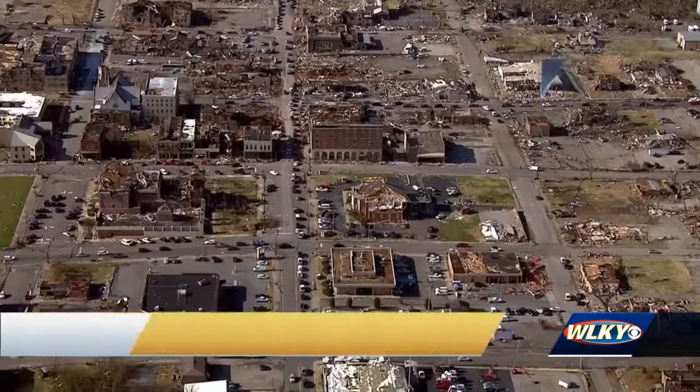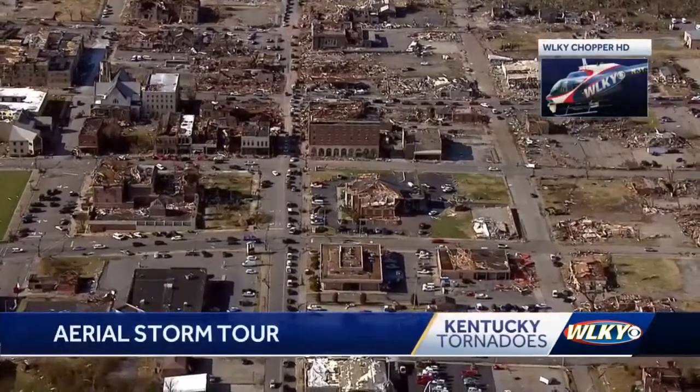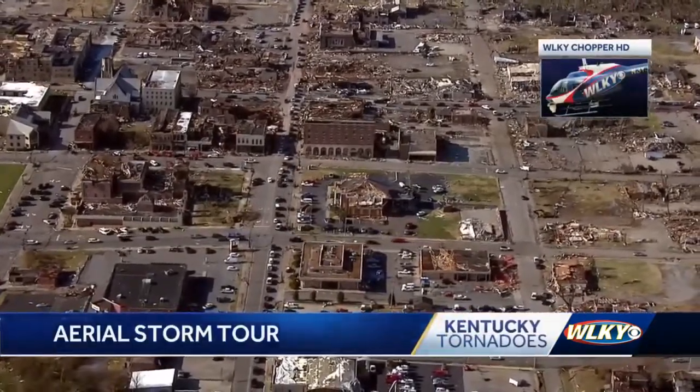WLKY Chopper HD has been flying over many of the hardest hit areas of that storm. Our Drew Gardner shows us what the damage looks like from above. When the deadly storms crossed over into Kentucky Friday night, Mayfield was one of its first stops.